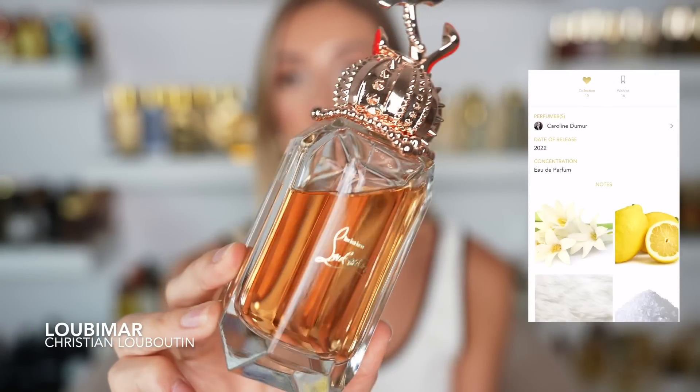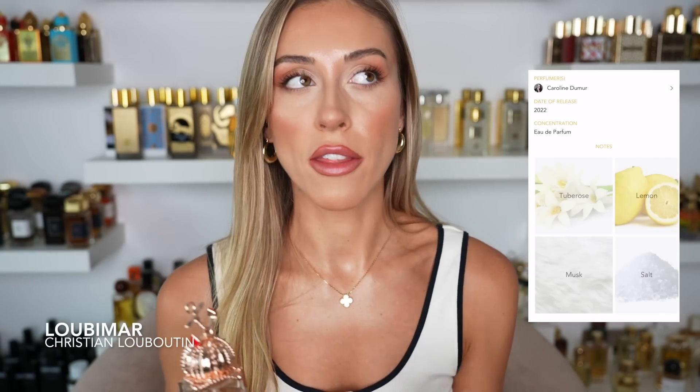Next up we have Loubimar from Christian Louboutin. I actually saw that they just launched another fragrance — I think it's called Loubi Horse — and the notes are drawing me in: neroli, vanilla, and something else. It looks amazing. But Loubimar smells really similar to Rouge Malachite from Armani Privé — that's the only reason I didn't put Rouge Malachite in here. Loubimar is a much fresher interpretation. You still have those beautiful florals but there is a very prominent citrusiness in the opening and a kind of salty feeling overall.